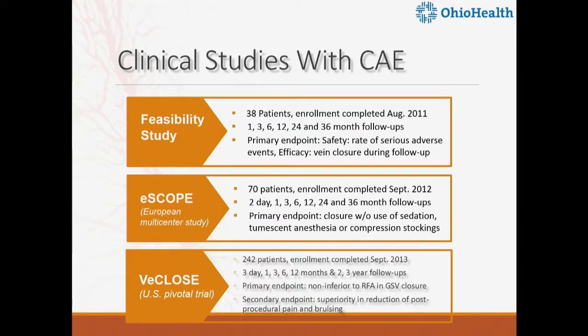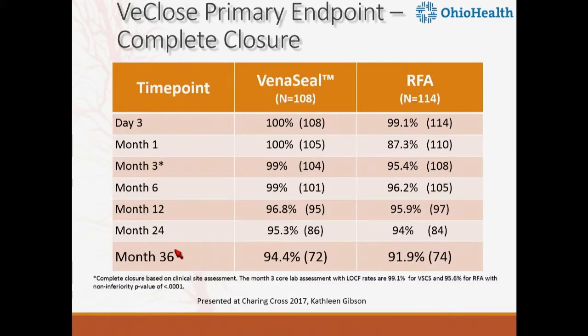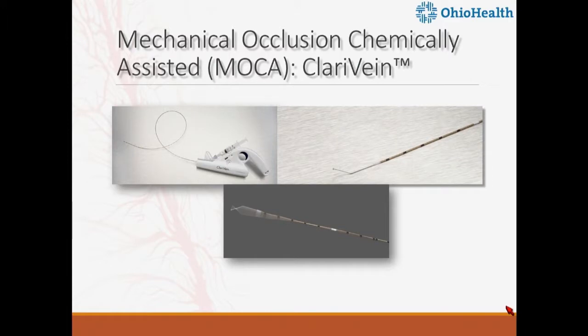There are three main studies on VenaSeal: the feasibility trial done in the Caribbean, the European single-arm study called the ESCOPE, and the U.S. pivotal randomized controlled trial of 242 patients. The RCT showed a 94% success rate for VenaSeal versus 91% for radiofrequency. We are working on the 24-month manuscript, and 36-month results were reported at Charing Cross. This was a non-inferiority design with a significant p-value at three months — the primary endpoint. There was no significant difference in discomfort, though we believe there are other reasons for that.